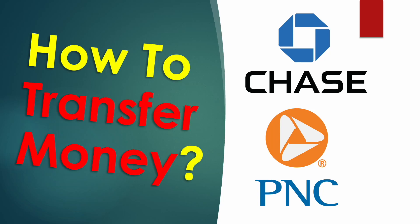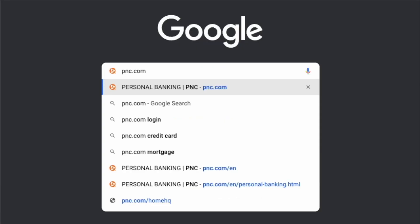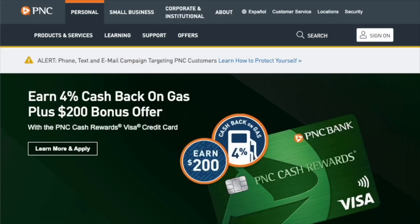How to transfer money from PNC Bank to Chase. To transfer money from a PNC Virtual Wallet account to your Chase checking account, open pnc.com in your browser.